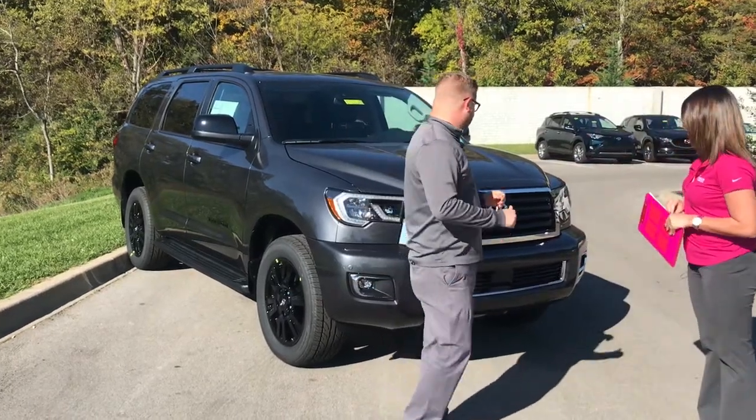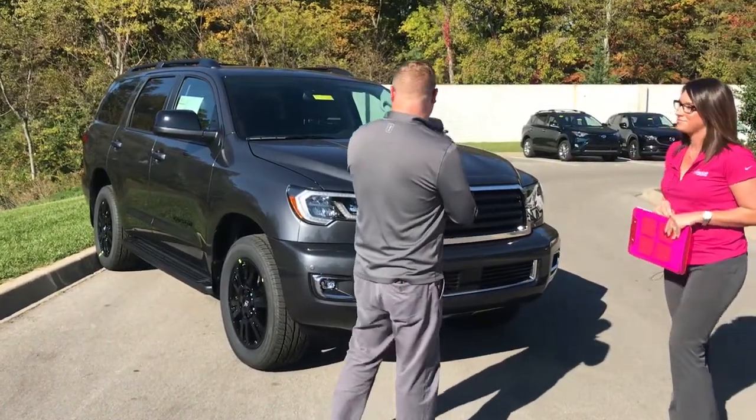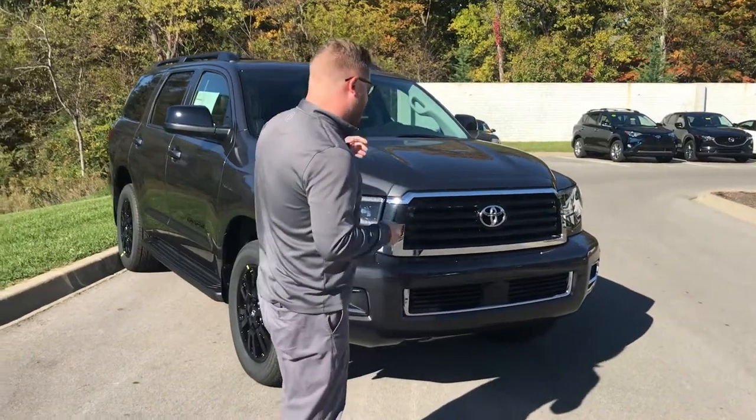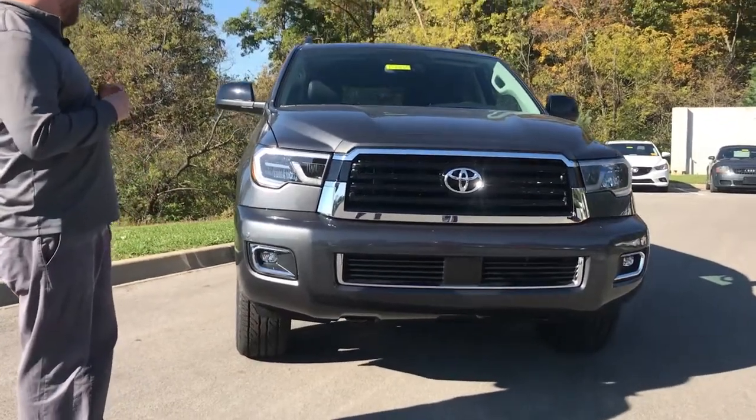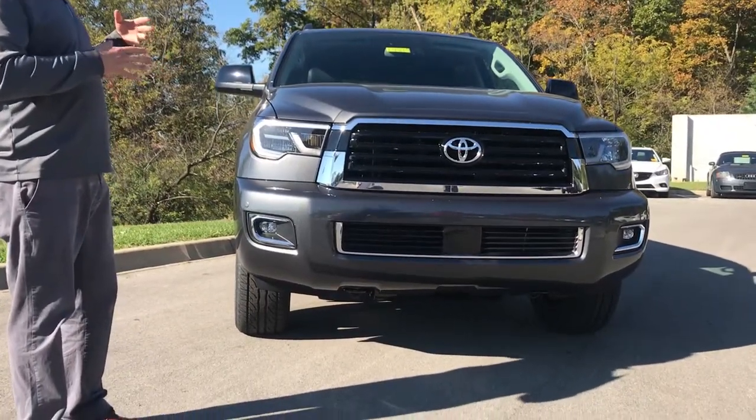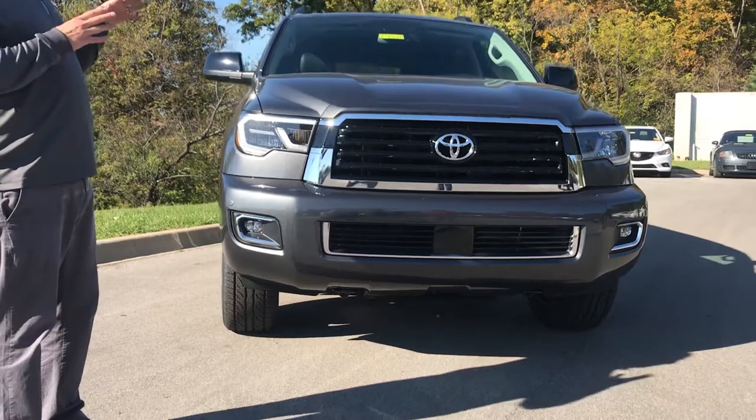So Chuck, if you want to go ahead and talk about it, that'd be awesome. Yeah, we're very excited about this. It's a new trim level on the 2018 to add the TRD Sport. Toyota Racing Development has been working on this for a while, and this has all the great features of the 2018 Toyota Sequoia.